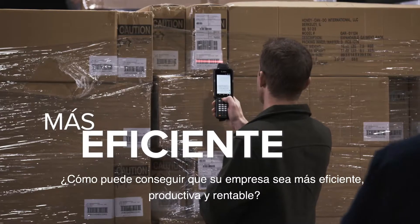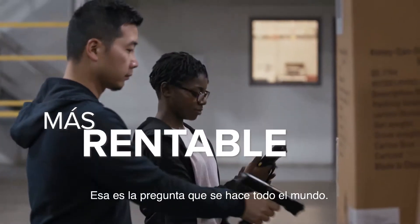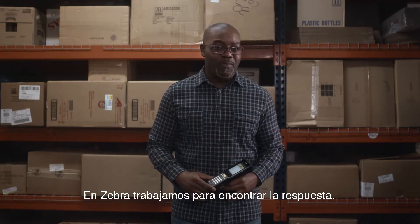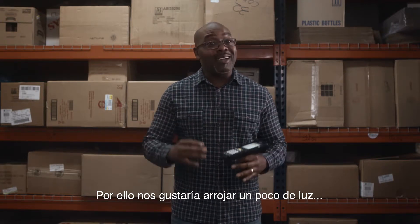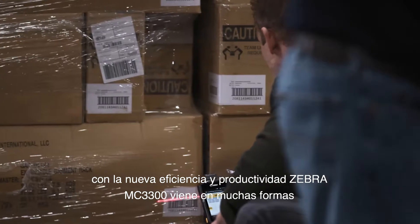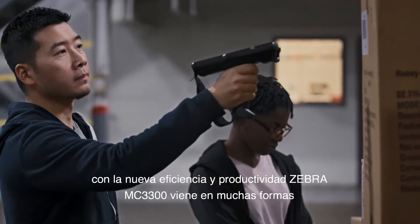How can you make your business more efficient, more productive, and more profitable? That's a question everyone's asking, and at Zebra it's our job to find the answer — which is why we'd like to shed some light on our latest bright idea: the new MC3300 mobile computer. With the new Zebra MC3300 mobile computer, efficiency and productivity come in many forms.